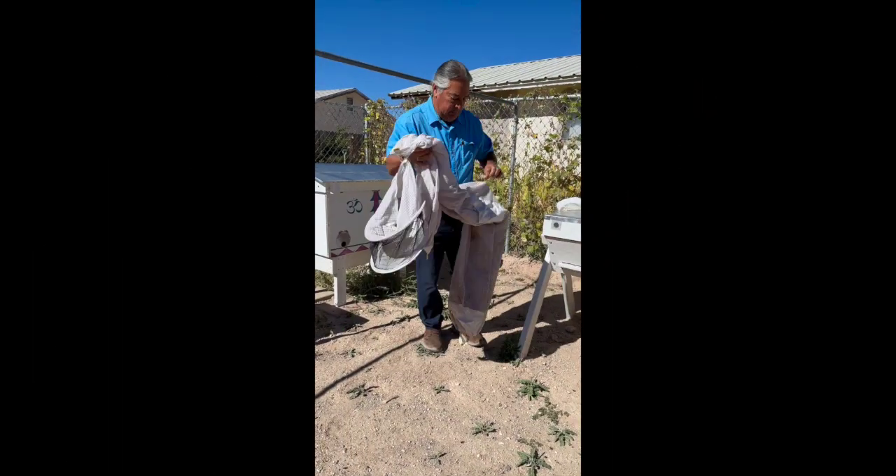One cool interesting thing about pollinators — did you know bats are also pollinators? The plants that come out at night, or sometimes bloom at night, because in the desert we have plants that bloom at night — the bats will actually help the nighttime plants as well.